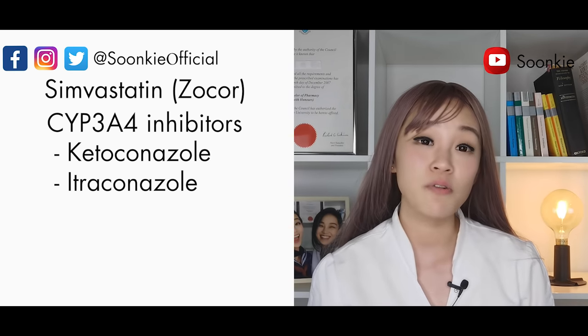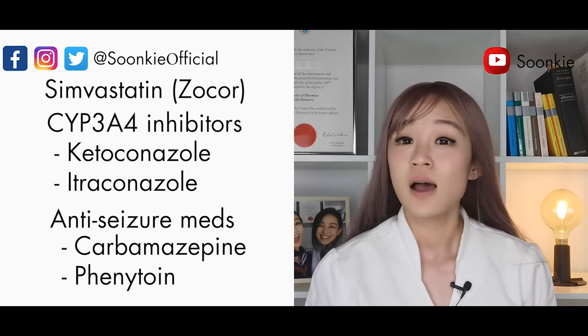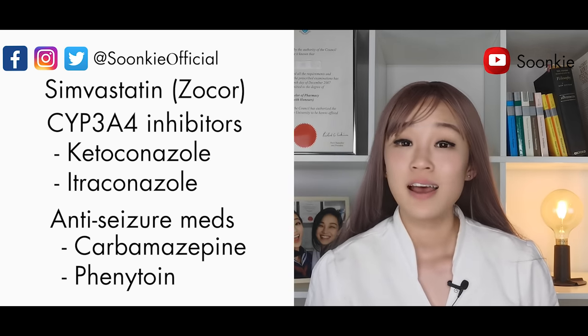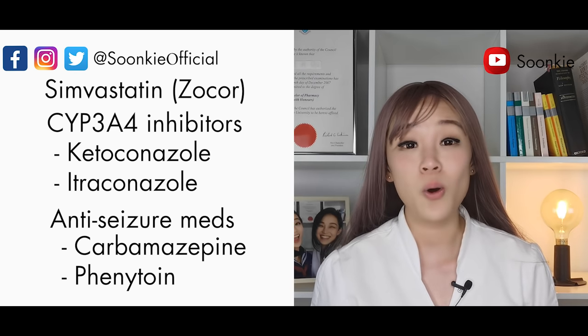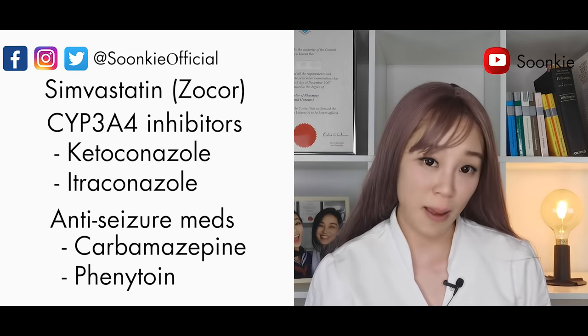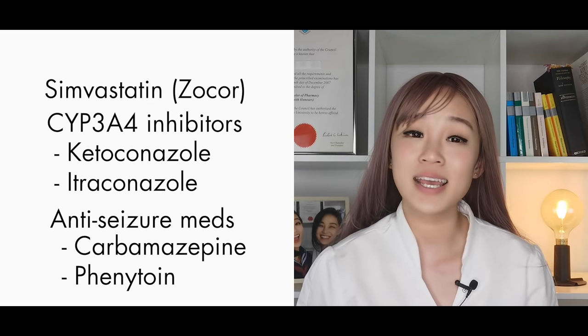Amlodipine can also interact with anti-seizure medications such as carbamazepine, brand name Tegretol, and phenytoin, brand name Dilantin. These are not the only medications that interact with Amlodipine, so make sure your doctor and pharmacist know all the medications you are taking.